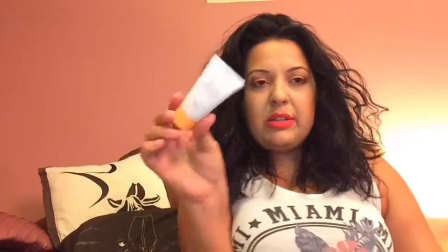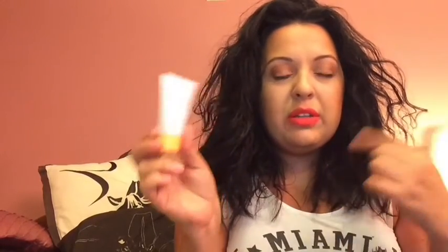I have the travel-size Bestie Cleanser by Drunk Elephant. I get these little sample sizes in Sephora's Drunk Elephant kits, so I hold onto them for travel. I'm using the Bestie Cleanser because it's a very gentle cleanser and I don't want anything with acids or chemical exfoliants, since I'll be in the sun and that would ruin my skin. A simple, basic cleanser is what I bring.